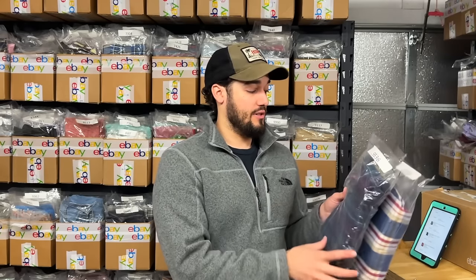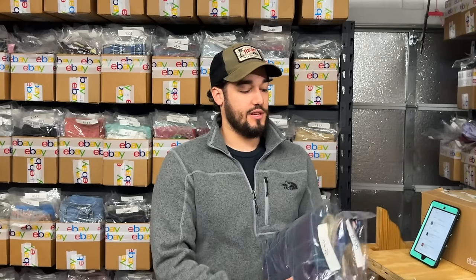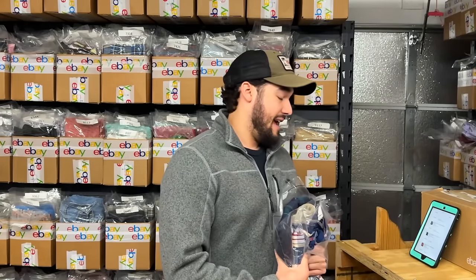These are your standard Wranglers, but a little different — one has a corduroy collar and is more of a flannel, and the other has elbow patches. The same buyer bought both, which is great.